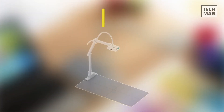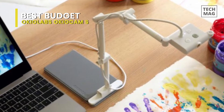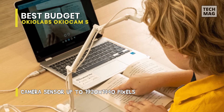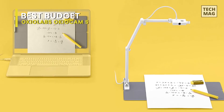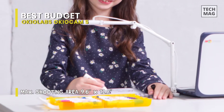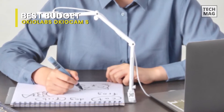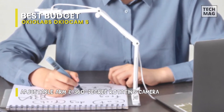Best Budget: OkioLabs OkioCam S. This is a 2-in-1 document camera that works either as a scanner or a webcam. It is well-suited for time-lapse photography, stop-motion capture, and live video streaming. Coming with a rotating camera and fully adjustable support arm, it makes presenting worksheets, 3D objects, experiments, and STEM projects easy. For the camera, it houses a 3-megapixel sensor providing resolutions of up to 1920x1440. Made mostly of plastic, it has a lightweight, foldable, and portable design that makes taking it between home and school a breeze.